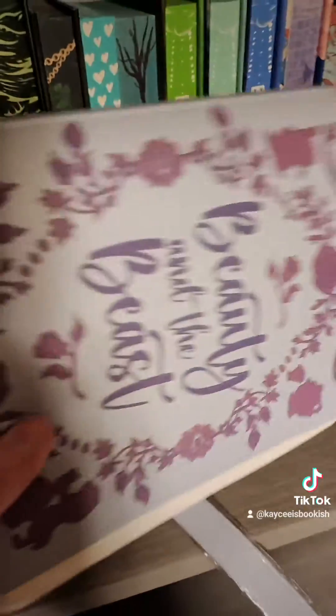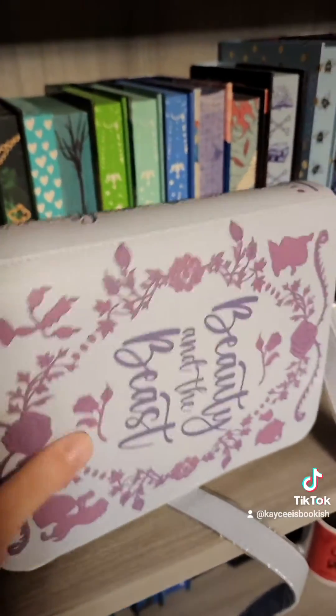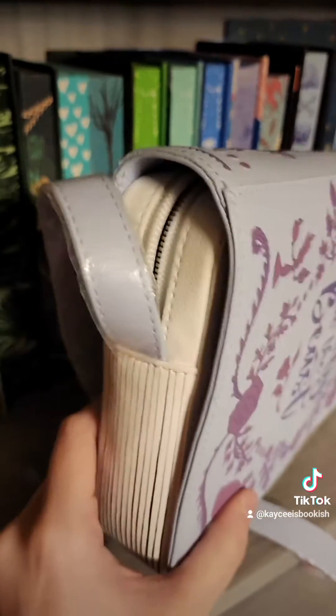This is like the perfect little satchel for book people. They made this for us. They made this for us.